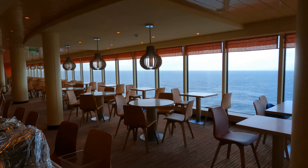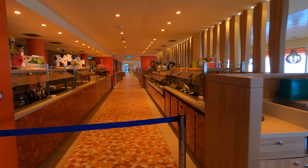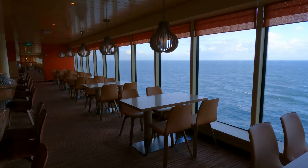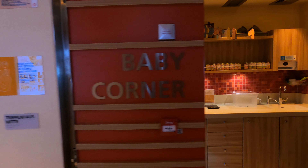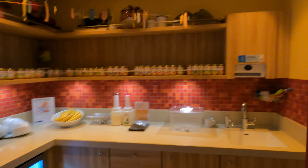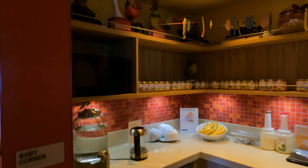Das Fuego hat hauptsächlich tagsüber geöffnet. Es liegt genau zwischen Beach Club und Four Elements. Am Eingang vom Fuego gibt es den Baby Corner, dort können Familien mit Babys sich Nahrung holen und dort zubereiten.